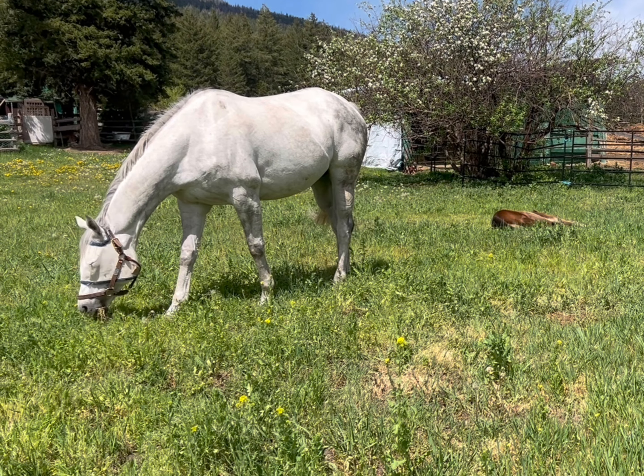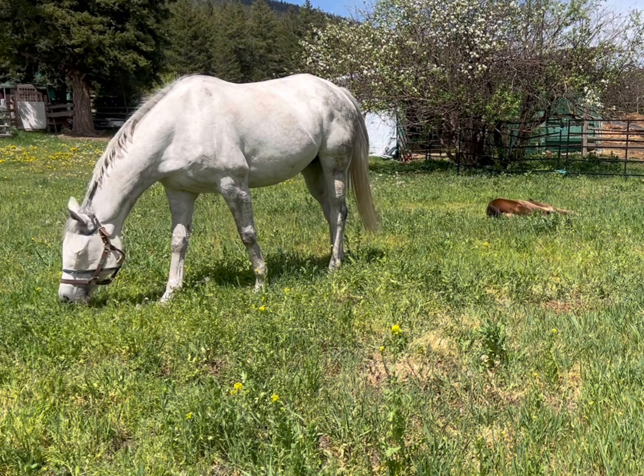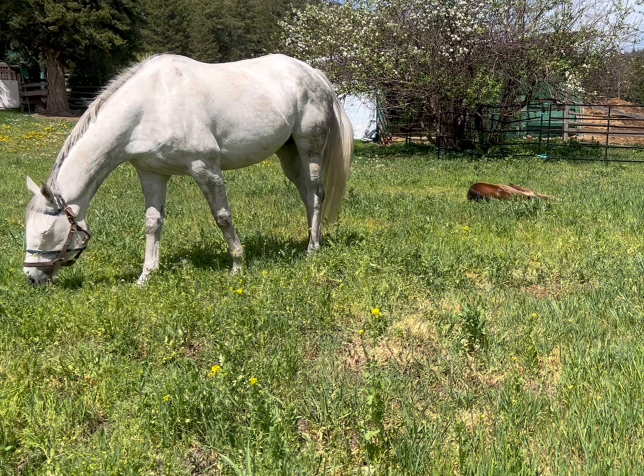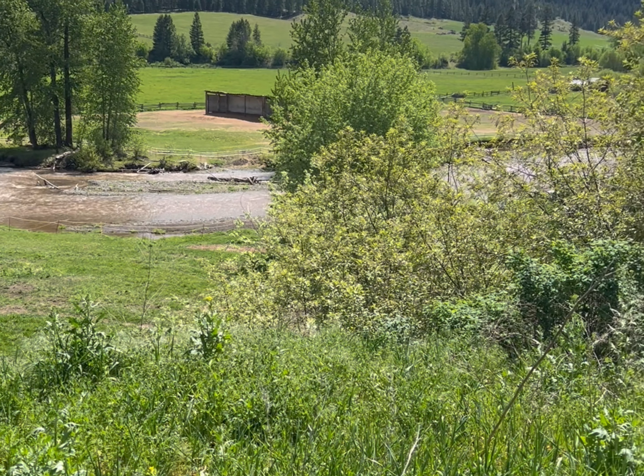Diva and her now five-week-old filly Daisy are living the horsey dream life and I have some serious pasture envy. This is like the penthouse of horse pastures. If I could come back as a horse, I would want to live in this pasture.